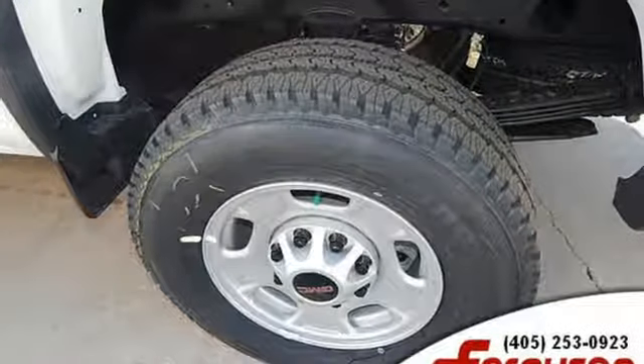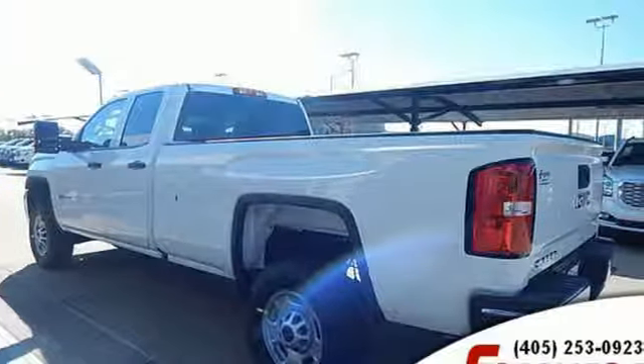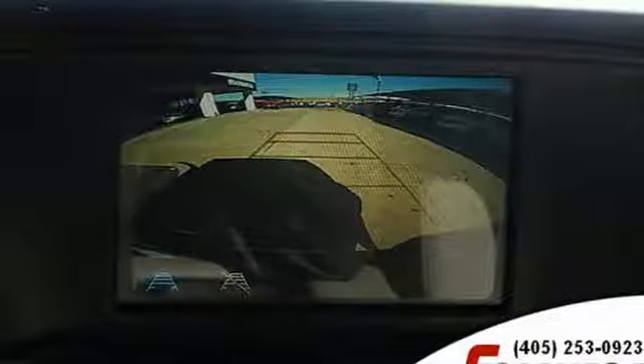Features include Bluetooth streaming audio, manual tilting steering column, easy lift and lower tailgate, air conditioning, Vortec engine, trailer brake controller, gas pressurized shocks, and automatic transmission.